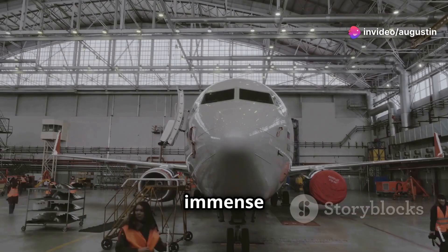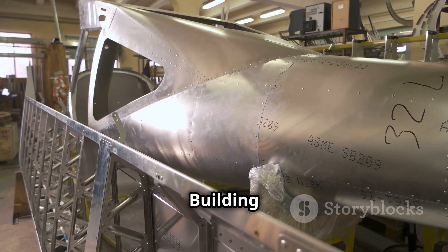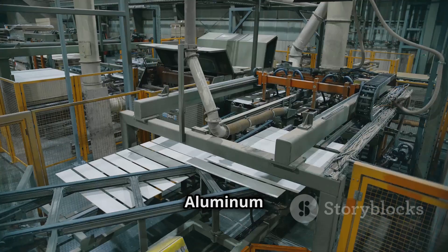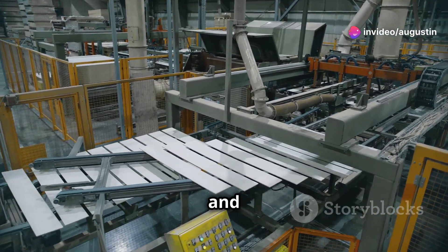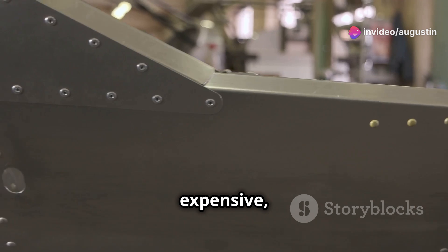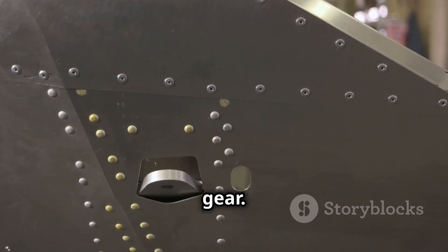We need materials that can withstand immense pressure, extreme temperatures, and constant vibrations. Building an airplane requires materials that are both strong and lightweight. Aluminum alloys are commonly used for their strength-to-weight ratio and corrosion resistance. Titanium, though more expensive, offers even greater strength and is often used in high-stress areas like the landing gear.